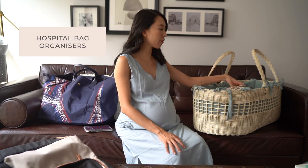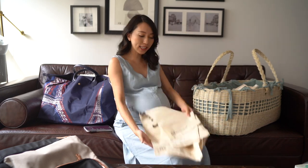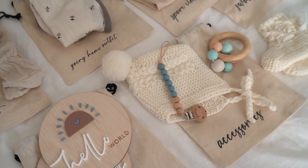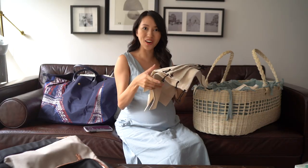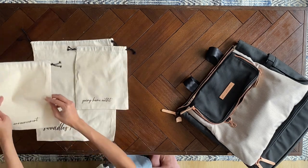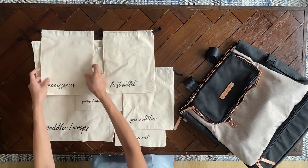For the baby stuff, I have beautiful hospital bag organizers that I've designed — I love putting things into pouches because it's so much easier to find them and ensures you bring everything. These organizers, also launching on Little for Longer, include swaddles, wraps, a going-home outfit, birth announcement sticker, baby's first outfit, and accessories.